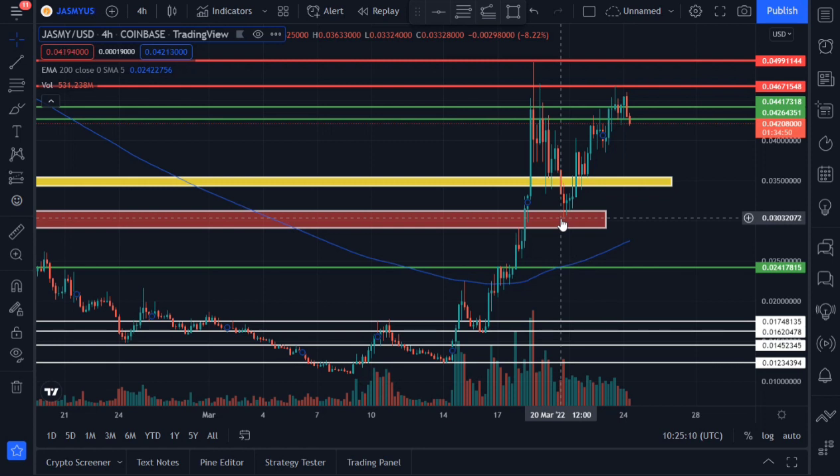In my previous video we talked about a support area, and Jasmine was fortunate enough to hold that support area. You can go watch the previous video to see how Jasmine came to the support area we drew and bounced off from there. Congratulations to those who took the long position — you should be in massive profit right now. Jasmine bounced from the support area at around 0.030, went up, and also came down to the potential support area we drew at 0.034.